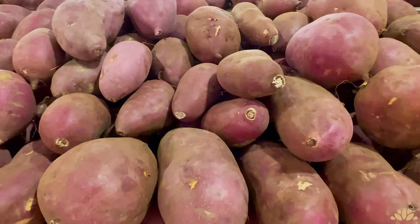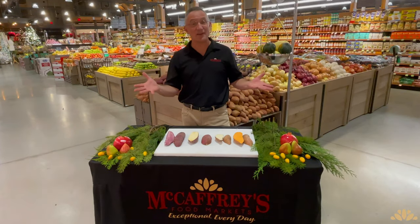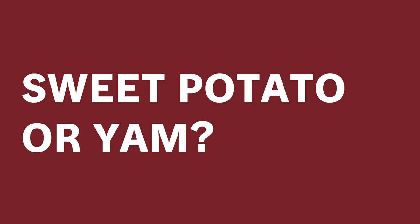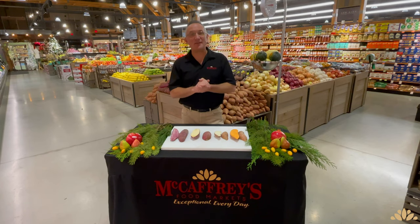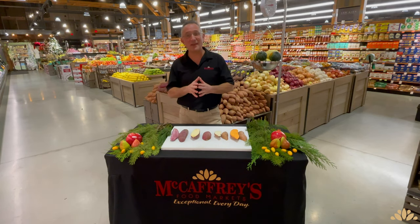Sweet potatoes have always been a traditional holiday favorite. The confusing part for customers is: yam or sweet potato — what's the difference? The truth of the matter is what you call a yam is actually a name created for a variety of sweet potato. For most people, it's very possible that you have never even eaten a true yam. That's because the true yam is a totally different vegetable with a starchy edible root grown in the Caribbean, with a brown, rough, and scaly exterior.